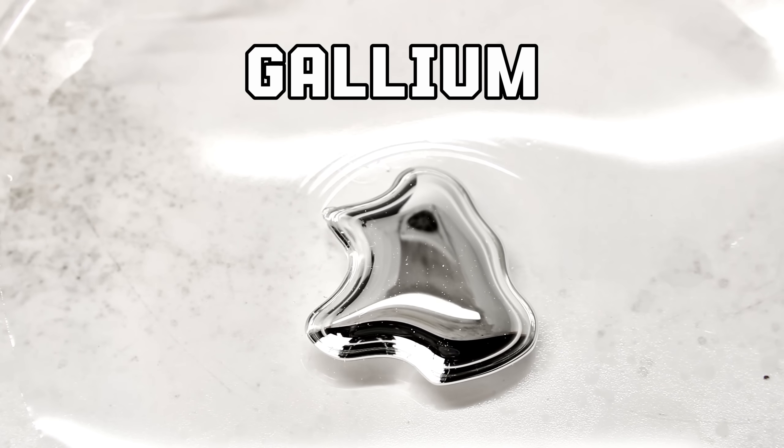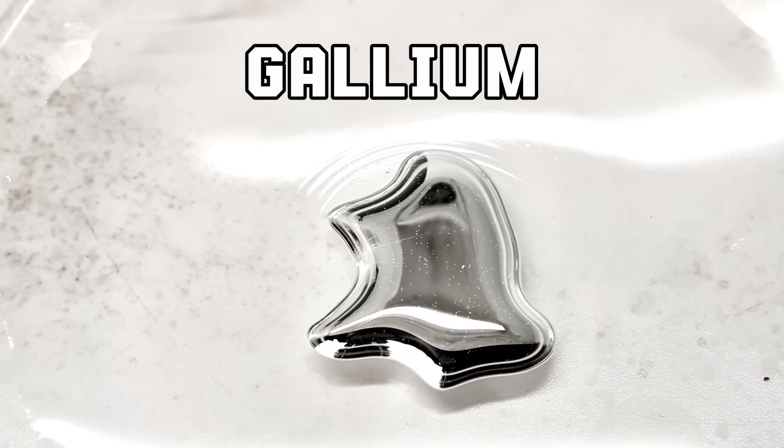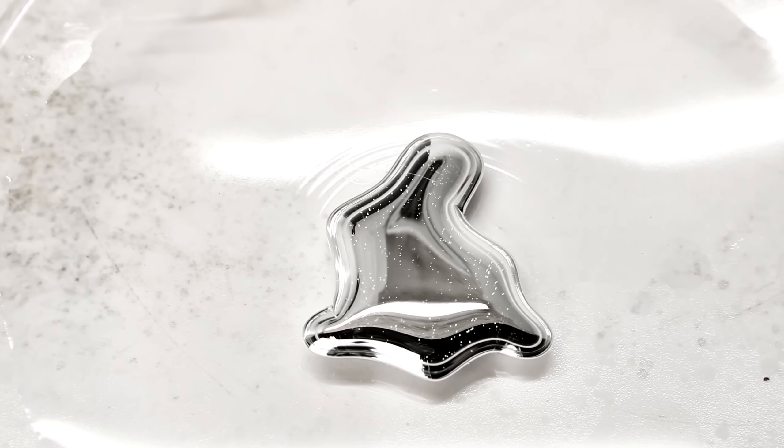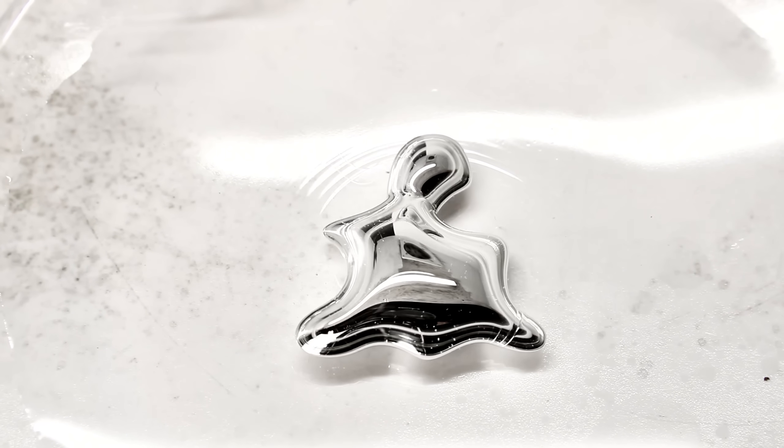This is gallium, and it's one of the most fascinating elements on the periodic table. It's a metal that melts in your hand, eats through aluminum, and behaves like something out of a sci-fi movie.